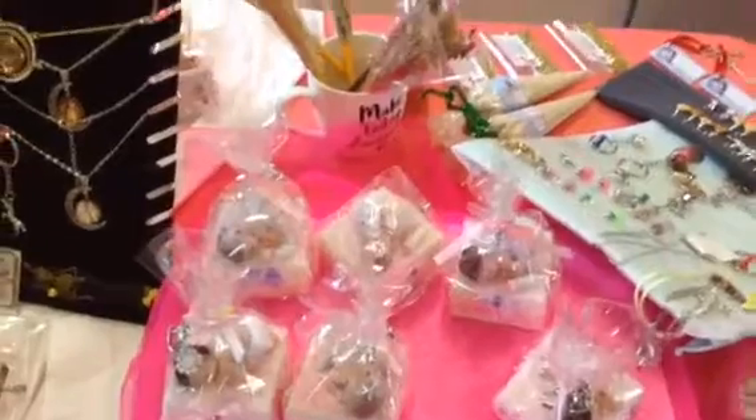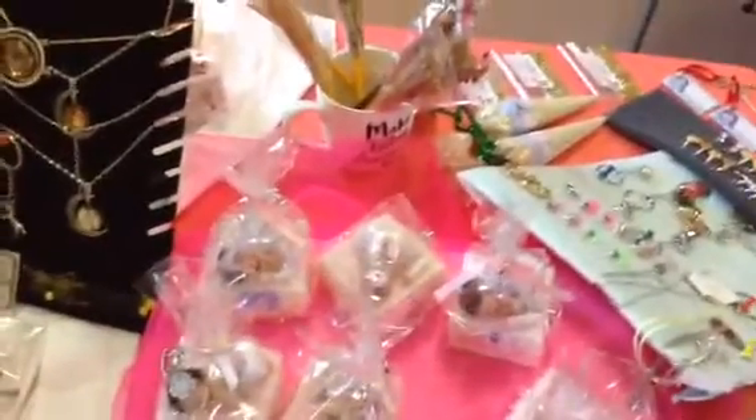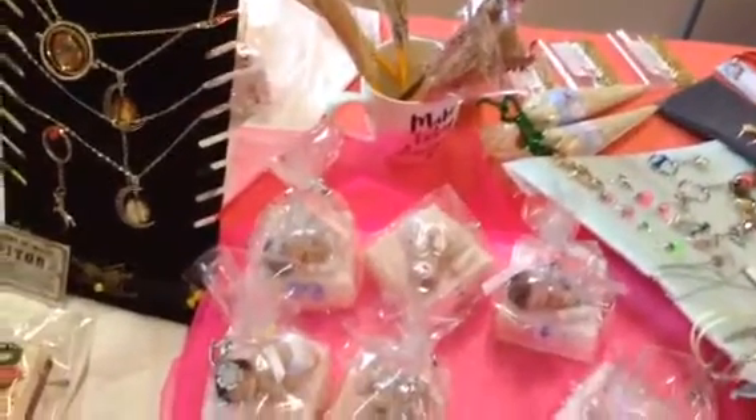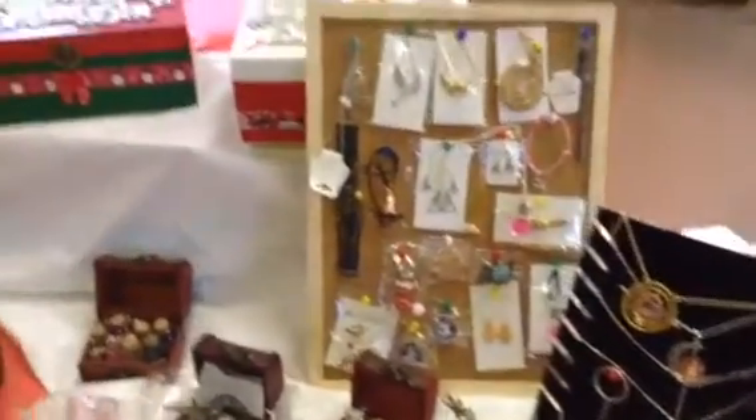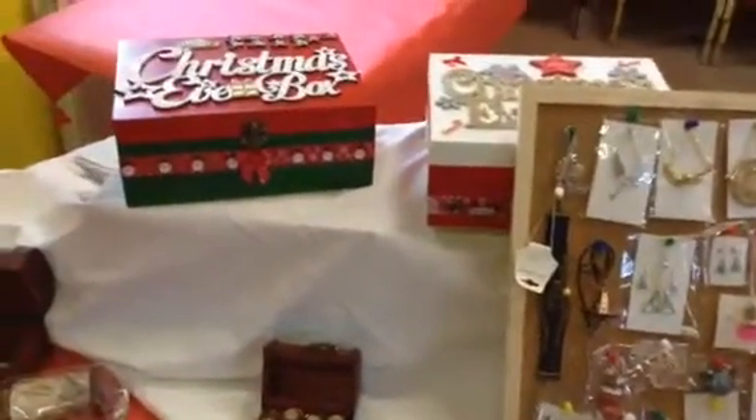Hi guys, this is a little video of what I'm doing with my first ever tabletop at the local centre here. These are some of the things that I've got for sale. I thought you might like to see them. It's just before it starts, so I thought I'd give you a tour of what's going on and what I'm doing.